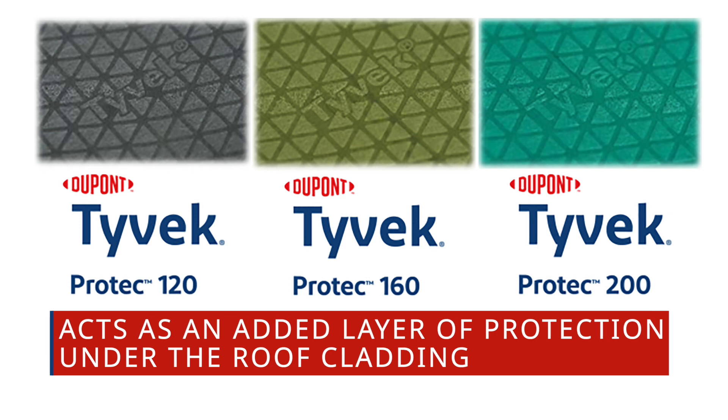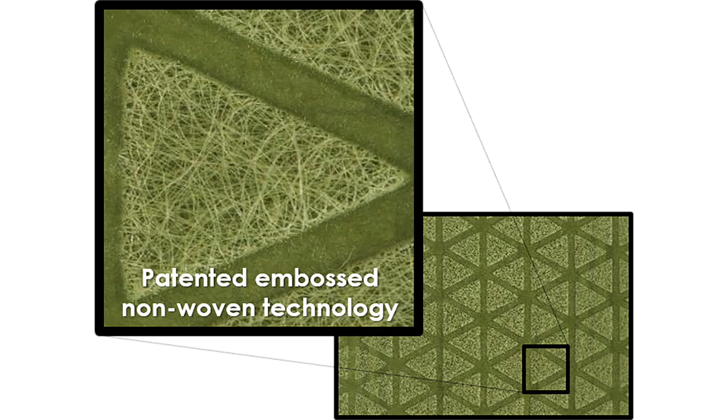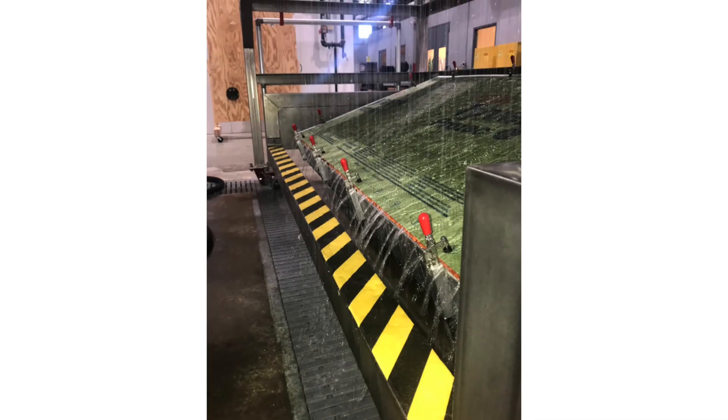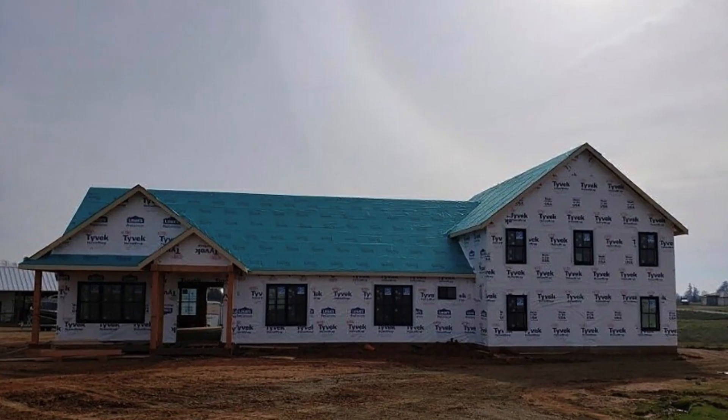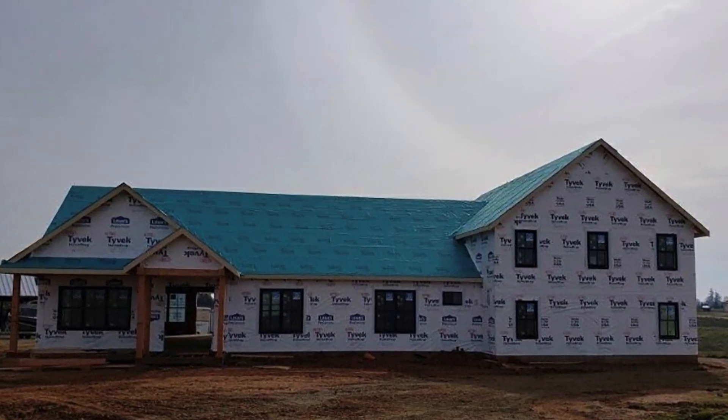The purpose of DuPont Tyvek ProTec is to act as an added layer of protection under the roof cladding. Tyvek ProTec roofing underlayments feature a unique embossed pattern allowing for better traction and grip while walking on the roof. Plus you'll enjoy the added benefits of lightweight durability, excellent secondary moisture protection, and a wrinkle-free surface for smoother installations.